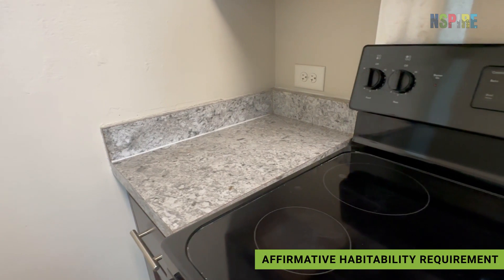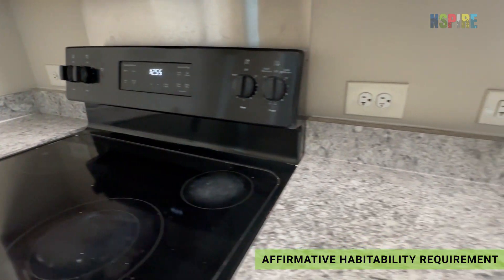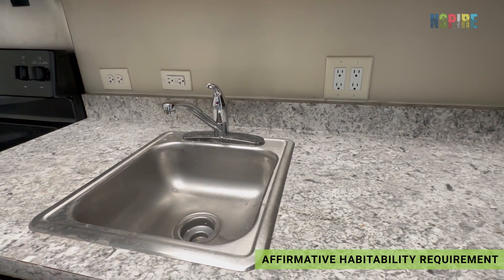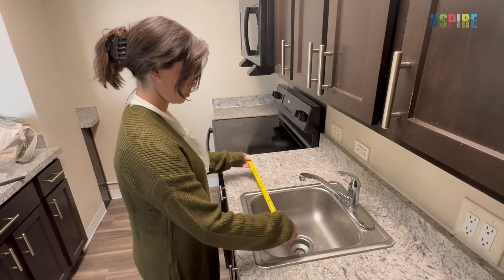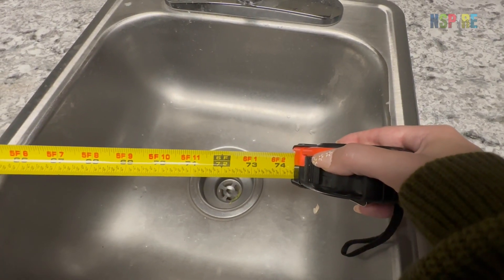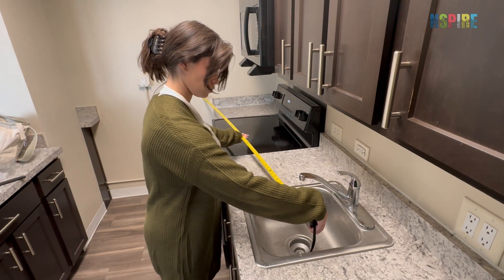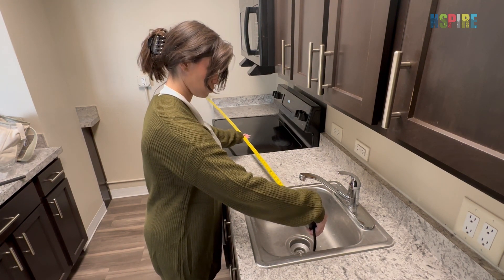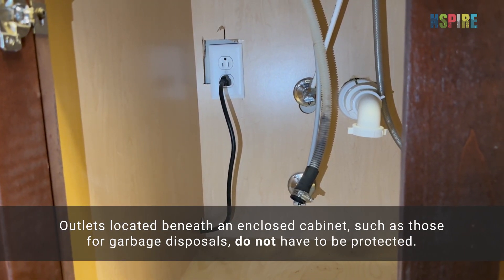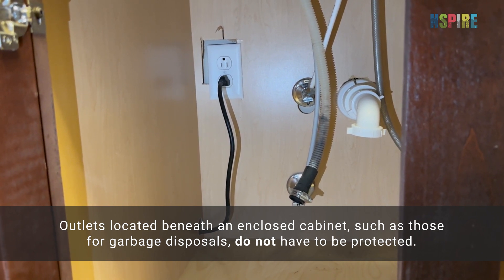In the inside and unit, determine if any outlets are in the same room and within six feet of a water source, such as a sink, shower, or toilet. Place the end of a measuring tape at the center of the source and measure six feet away. Make note of each outlet located within that area, as you will need to ensure it is protected. Outlets located beneath an enclosed cabinet, such as those for garbage disposals, do not have to be protected.